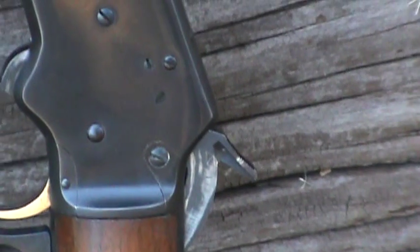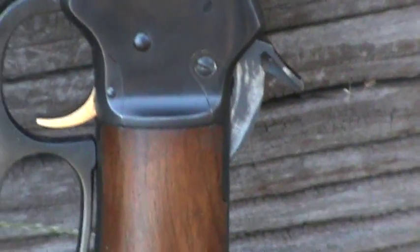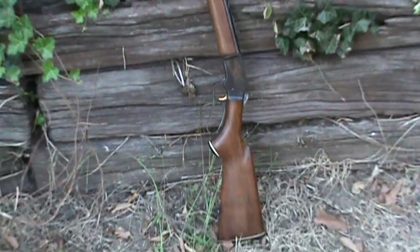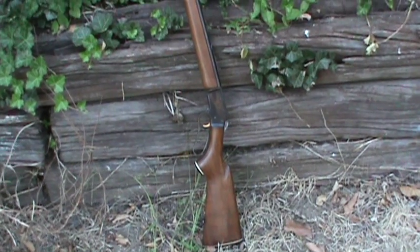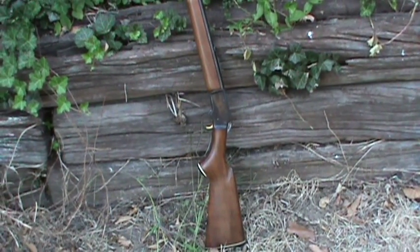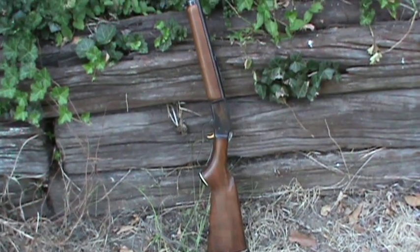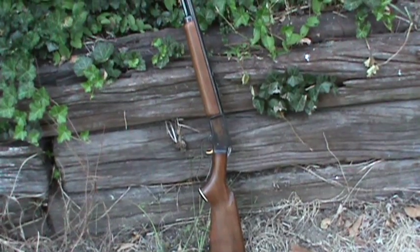A little bit of the bluing is worn on the left side of the hammer there. For those who are not familiar with the Model 39A, it's a lever-action repeating rifle made by Marlin. It shoots .22 caliber shorts, longs, and long rifle - a nice little variety of .22 caliber ammo that this gun will accommodate.